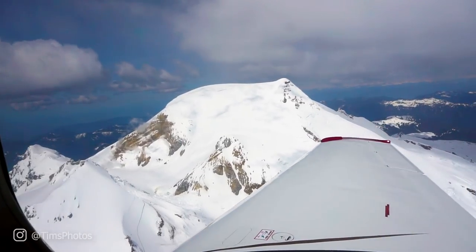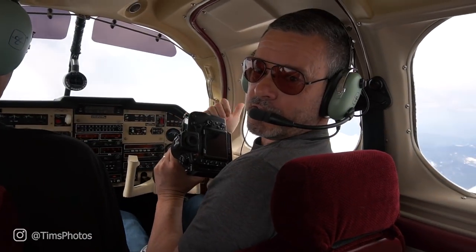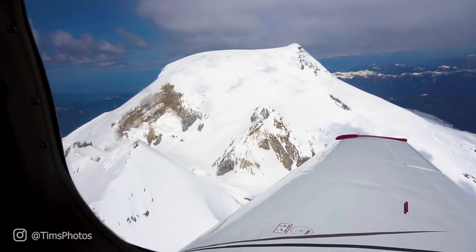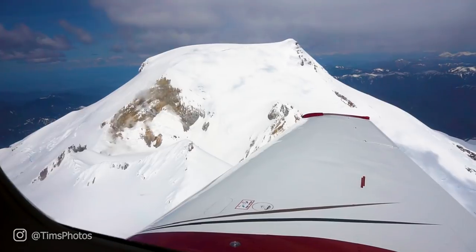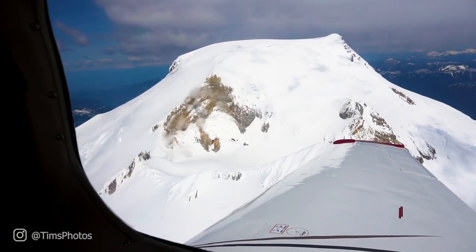We're right at the top of Mount Baker, and if you look closely there's actually steam coming out the top — it's actually a volcano. You can clearly see the steam from up here, along with the super thick glacial ice. Glad I'm not climbing up there right now.